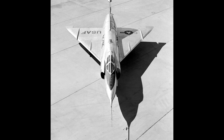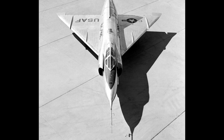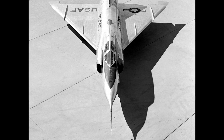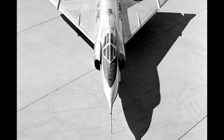The Convair F-102 Delta Dagger evolved over its operational life, leading to the development of several distinct models, each with its own set of enhancements and roles. The YF-102 was the initial prototype, paving the way for the Delta Dagger's journey. However, it faced challenges in achieving the desired performance, leading to significant design changes.